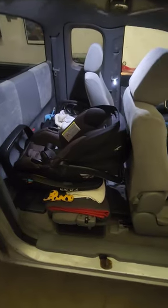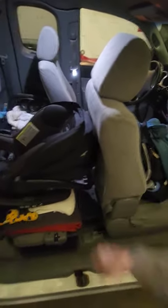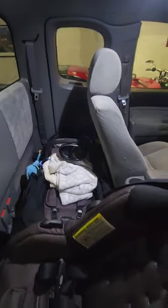Ever wondered if you can fit a baby seat in one of these Access Cab Tacomas? Well, you can. We have a rear-facing baby seat here. We have a little bit of space here, which is important — you have to have that. So yeah, you can fit it, but as you can see, we got part of the stroller there.